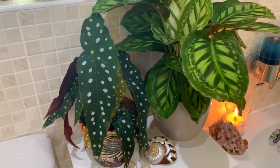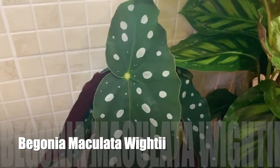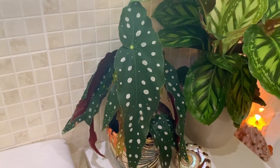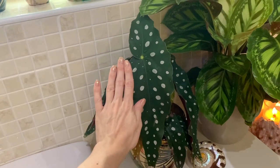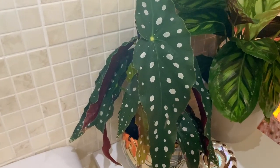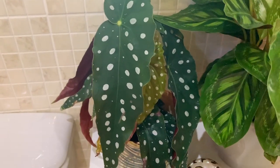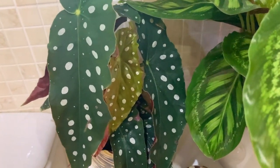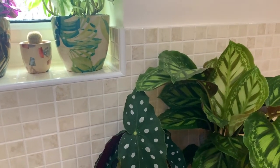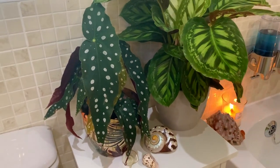And then here we have the beautiful Begonia maculata whiteii. The leaves are massive on this one. I'll see how this one does here because it might not be quite enough light for it. It'll definitely be getting the humidity but I could move it up onto the windowsill, or I might end up putting it in the kitchen. But I'll see how it does — it might be okay.